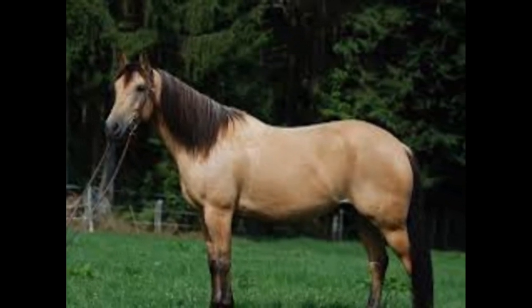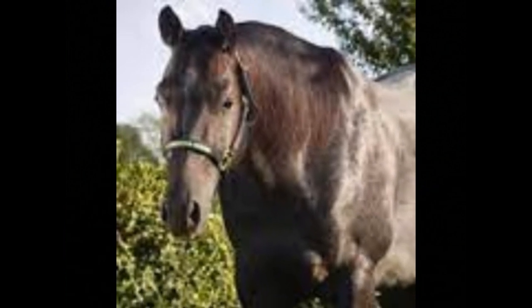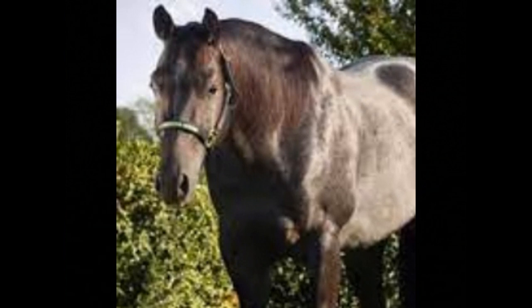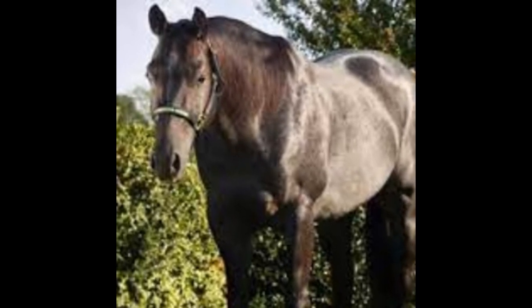4. Three Bars, a Quarter Horse stallion inducted into the American Quarter Horse Hall of Fame in 2001. 5. Mr. Gunsmoke, a Quarter Horse stallion inducted into the American Quarter Horse Hall of Fame in 2018. 6. Poco Bueno, a Quarter Horse stallion inducted into the American Quarter Horse Hall of Fame in 1993. 7. EasyJet, a Quarter Horse stallion inducted into the American Quarter Horse Hall of Fame in 1996.